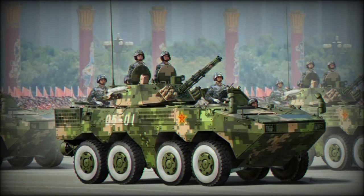The Type 07P APC accommodates about seven to nine fully equipped troops. Passengers enter and leave the vehicle via rear doors. Some models have side doors or side hatches.